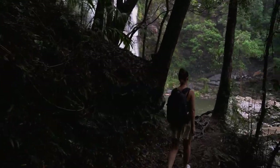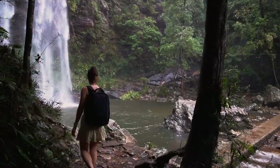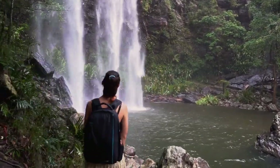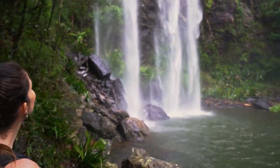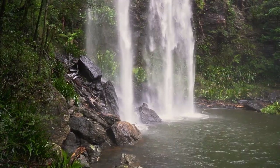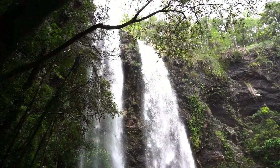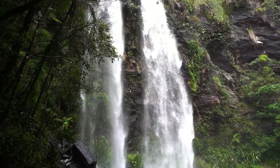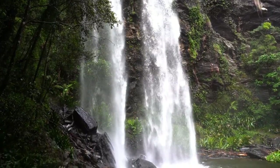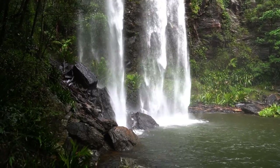Once you reach the falls you will get a lovely surprise as you come around the corner and see the size and power of them. If you are keen, you can swim in the rock pool beneath the falls, although the water is quite chilly. Twin Falls can be quite tricky to photograph as there is a lot of spray coming off it, so make sure you take a lens cloth or even a towel with you.